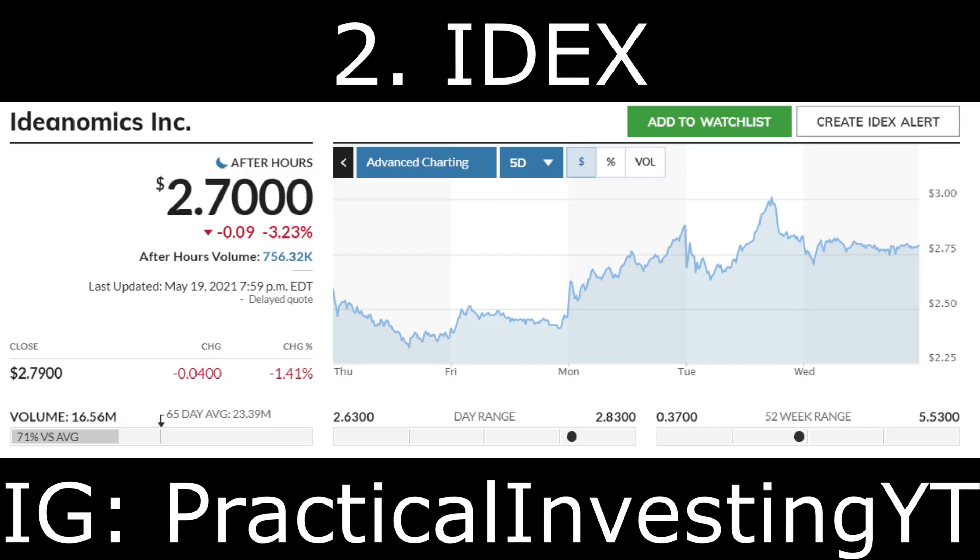This quarter marks the fifth consecutive quarter of growth for Ideanomics. Its gross profit for the first quarter of 2021 was $10.8 million compared to $44,000 in 2020. The company stated that Timios, their title and escrow business, generated revenues of $27.6 million, and Wave revenues of $1.8 million reported in the charging and batteries line. Both of these businesses were acquired in the first quarter and their financial results are only included from the date of acquisition. Revenue from electric vehicles was up by $3 million from just $55,000 in the first quarter of 2020.